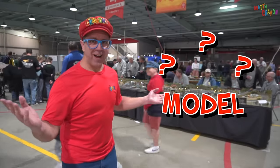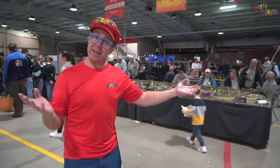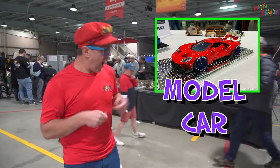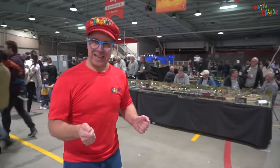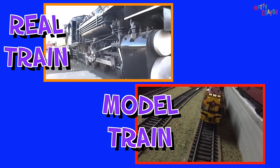That is a model. A model is something that looks like something that is real, like a model car or a model aeroplane. Today we're going to see model trains. Real train, model train — yeah!